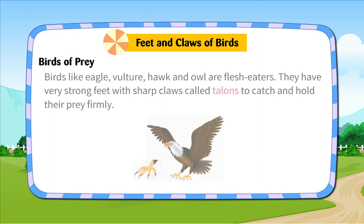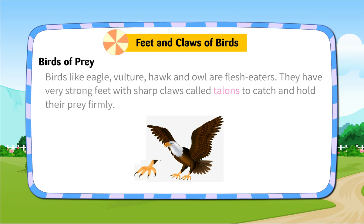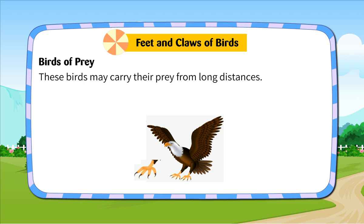Birds of Prey. Birds like eagle, vulture, hawk and owl are flesh eaters. They have very strong feet with sharp claws called talons to catch and hold their prey firmly. These birds may carry their prey from long distances.